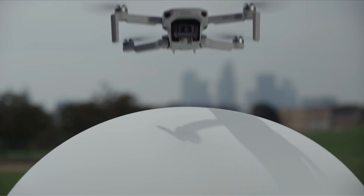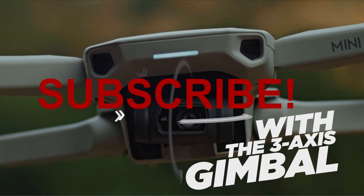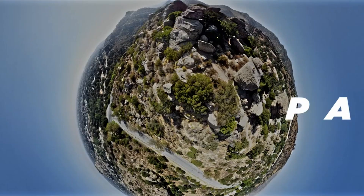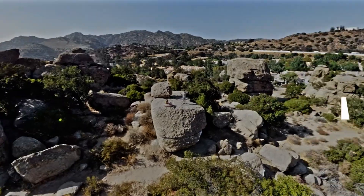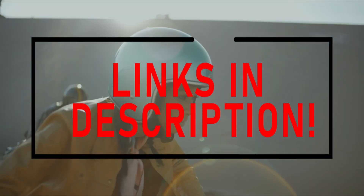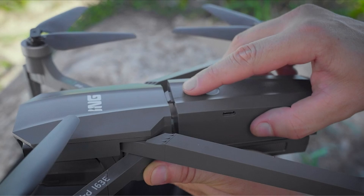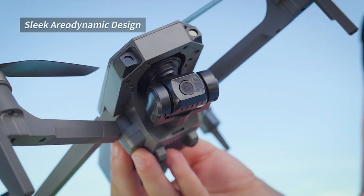Hi, what's up everyone. In this video we will discuss the best budget drones you can buy on Amazon. If you want more interesting videos, do subscribe to our channel and press the bell icon. This list is based on my personal opinion and research, ranking drones based on quality, features, and pricing. For more information and updated pricing on the products mentioned, be sure to check the links in the description below.